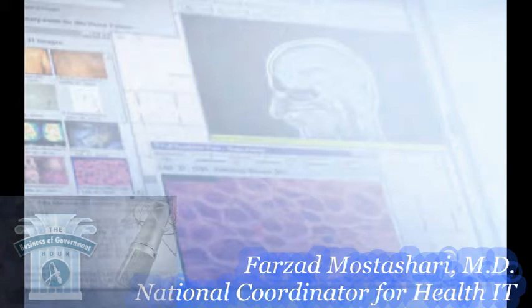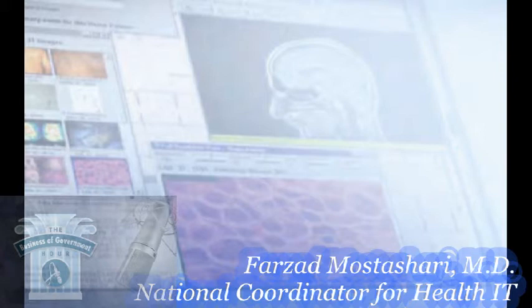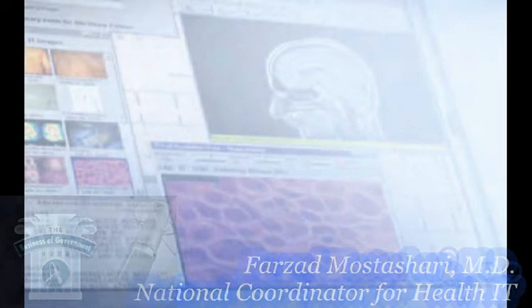The next thing we want providers to do is not kill people. What kills people? Let's start with medication safety — a couple hundred thousand adverse events and deaths a year from medication errors. Now we're 80% of the way to what people have to do to become meaningful users. Meaningful use takes the goals and identifies the behaviors associated with achieving them.